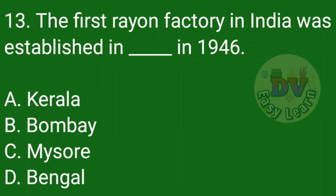Question number 13: The first Rayon factory in India was established in 1946. Correct answer: Kerala.